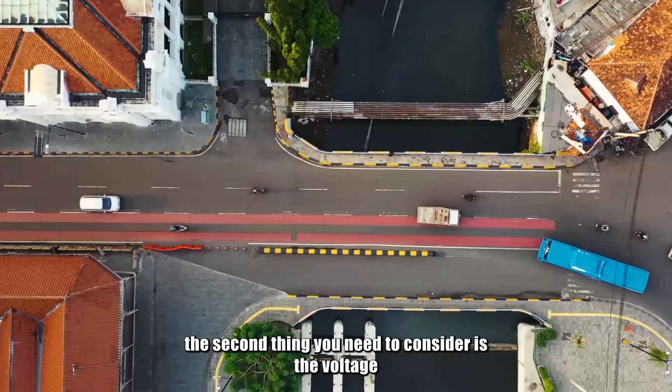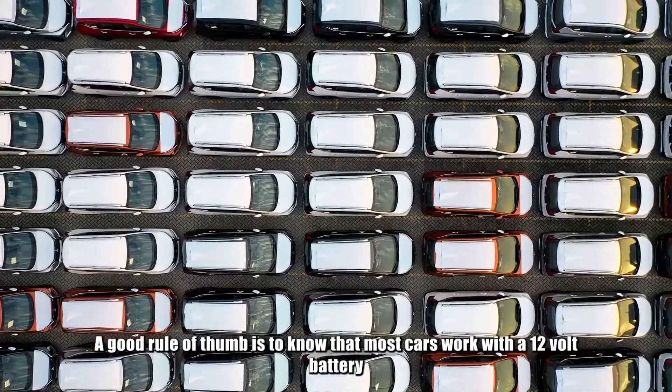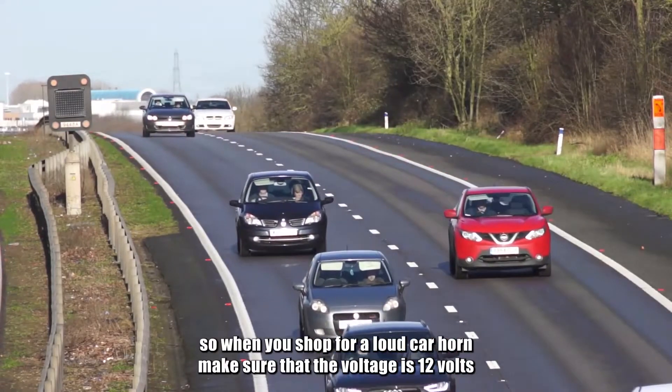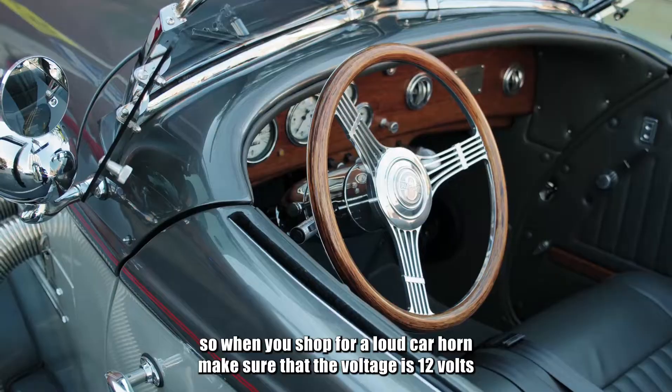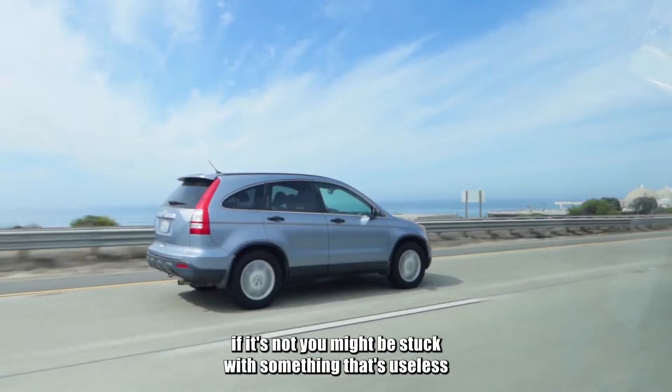The second thing you need to consider is the voltage. A good rule of thumb is to know that most cars work with a 12-volt battery, and plenty of boats, motorcycles, and off-road vehicles do as well. So when you shop for a loud car horn, make sure that the voltage is 12 volts. If it's not, you might be stuck with something that's useless.